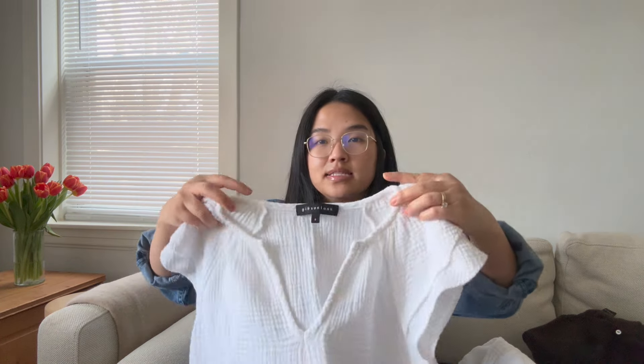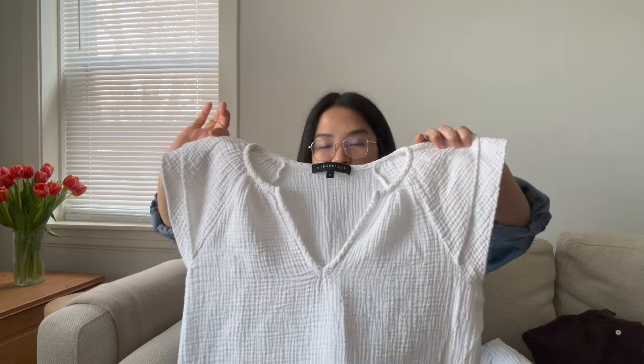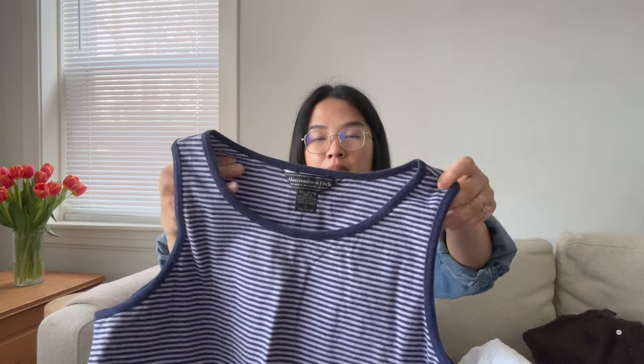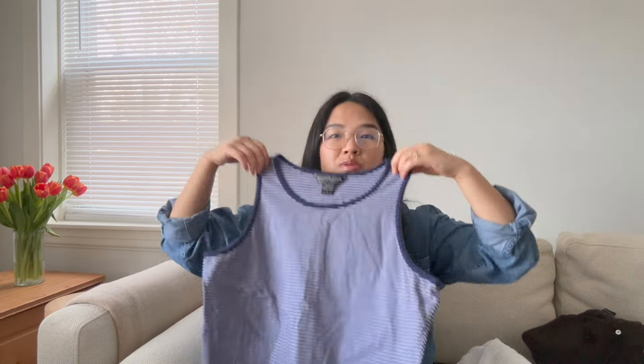Next up is this tape top, again in that same cotton gauze material. I feel like it's very mom-ish — I've probably seen my mom wear something like this — but I think it's really cute. It has ruffle details on the sleeves, and I thought it'd be cute with some jean shorts or a skirt to dress it up a little. And then next up is this tank top from Abercrombie & Fitch, 100% cotton. It's a fun, cropped tank top that would look really cute with high-waisted linen shorts or some linen pants.